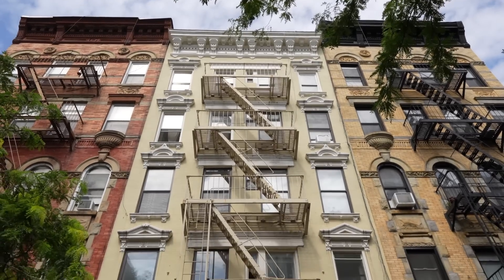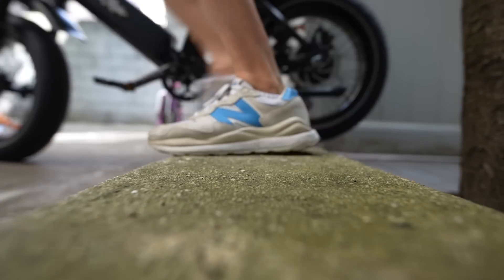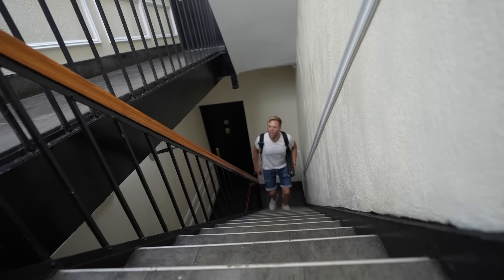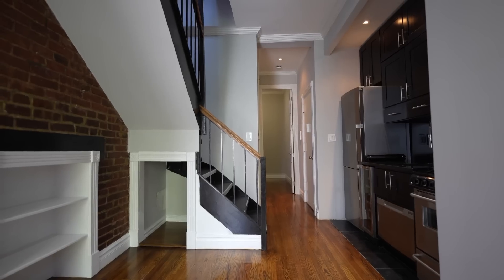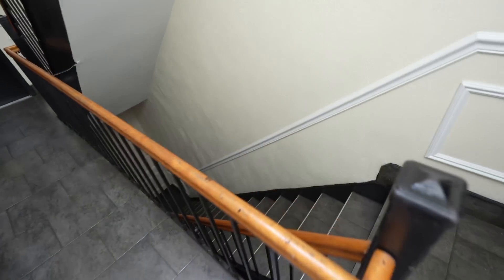That's the building. Did you know this apartment hasn't been for rent since New York's first lockdown? That was the last time anybody saw this place. It's technically penthouse level because it's on the top floor. The building itself has no elevator and we're on the sixth, but as you will see, that did not stop this place from renting and staying occupied.